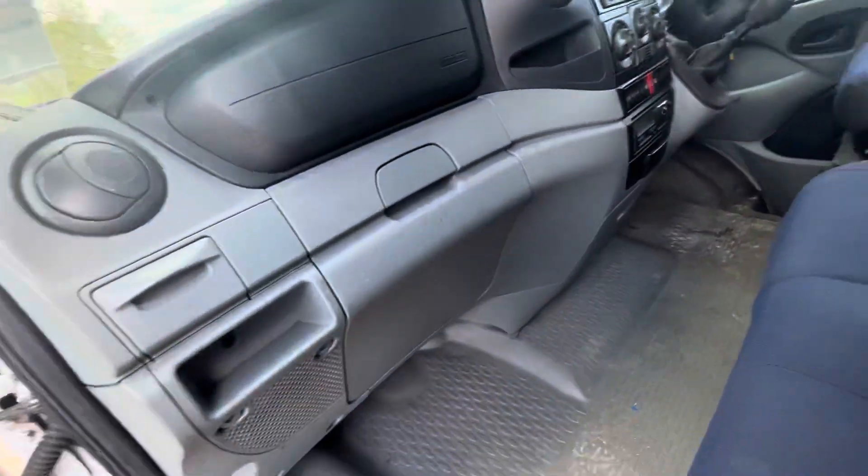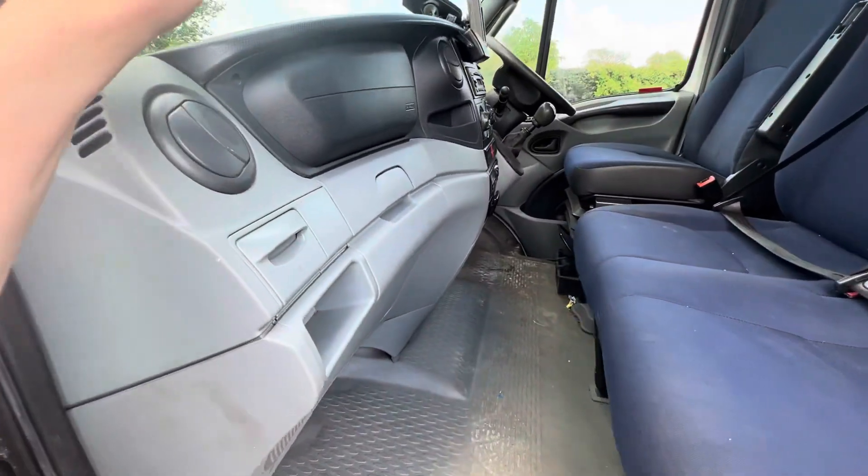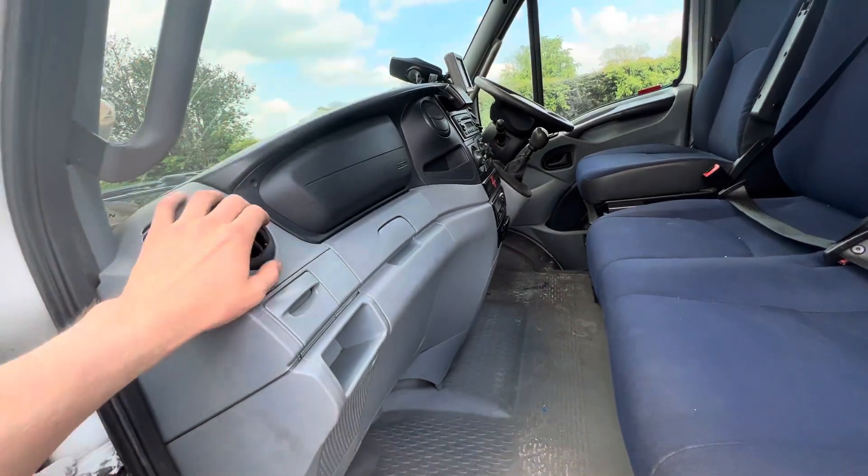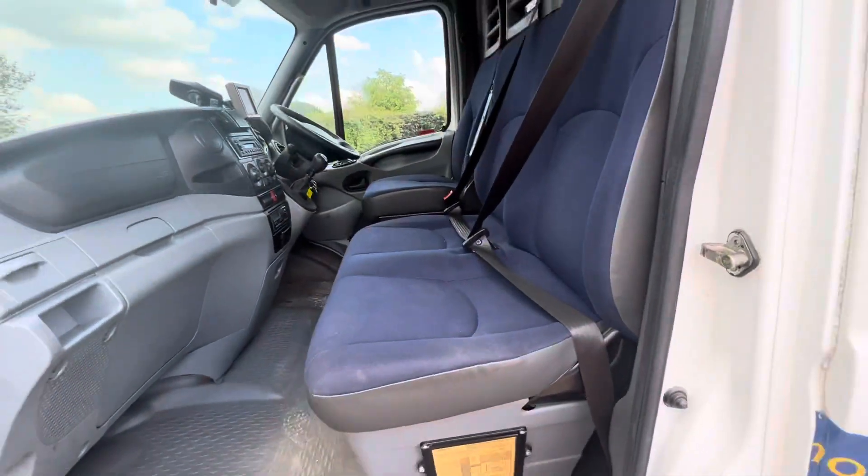Very clean cab. These former government vehicles tend to be well looked after and treated with respect, so yeah, it's nice and tidy in the cab.